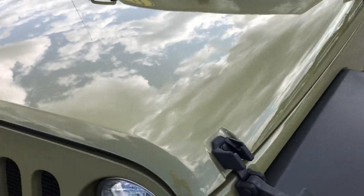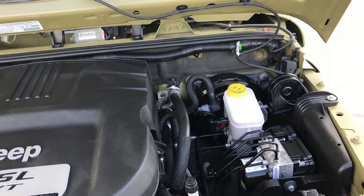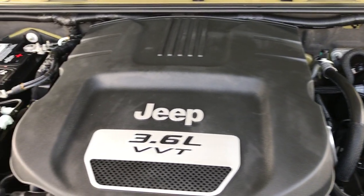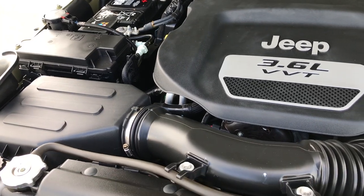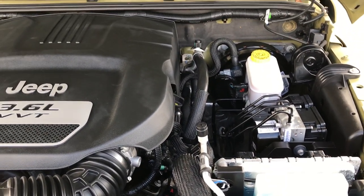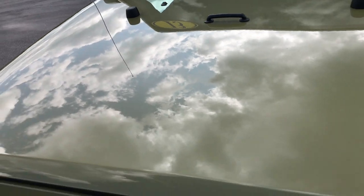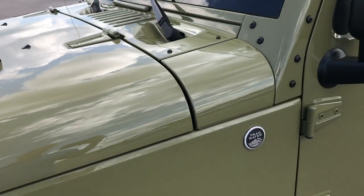Under the hood we have the award winning 3.6 liter V6 motor. The engine bay is very clean and it runs very smooth. This Jeep has been fully safetied and inspected by our service shop. It has a fresh oil and filter change, all fluids have been checked and topped off, 4 brand new tires and rims, and has been mechanically gone through 100% and is 100% ready to go.